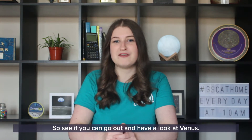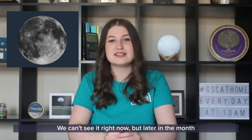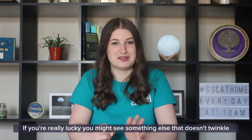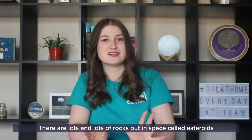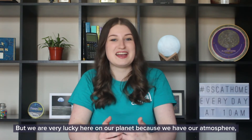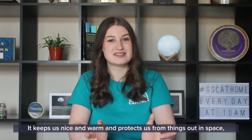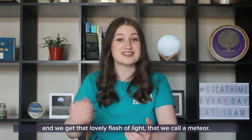So see if you can go out and have a look at Venus. Something else that doesn't twinkle is the moon, which should be a lot easier to spot. We can't see it right now but later in the month the moon will start to come back up again. If you're really lucky you might see something else that doesn't twinkle — maybe a shooting star, or what we call a meteor. There are lots and lots of rocks out in space called asteroids, and sometimes they head towards our planet Earth. We are very lucky because we have our atmosphere, which acts a bit like a blanket around us, keeping us warm and protecting us from things out in space. When these rocks hit our atmosphere they burn up, and we get that lovely flash of light that we call a meteor.